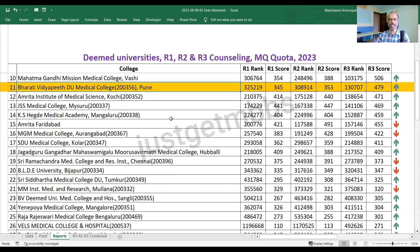At number 11, we have BD Deemed University Pune, which closed at 479 marks. Amrita Kochi closed at 471. JSS Mysuru closed at 469. KS Hegde Mangaluru closed at 459. Amrita Faridabad is one of the very few colleges where the cutoff went down in round three — from 491, it closed at 455. MGM Aurangabad also saw the cutoff come down slightly from 428 to 422. SDU Kolar went up to 411. JGMMC Medical College cutoff closed at 409. Sri Ramachandra Medical College Chennai closed at 373, with the cutoff slightly coming down in round three.